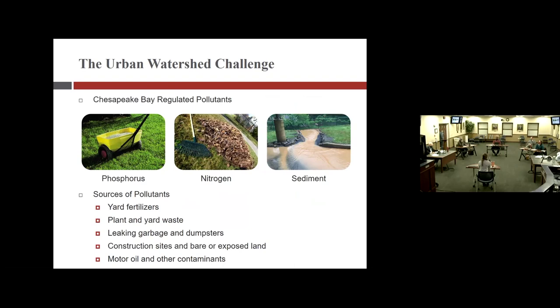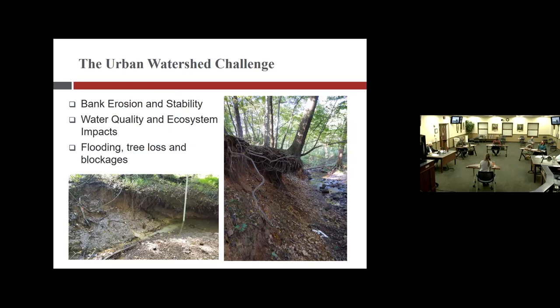The three main pollutants that we regulate in town are phosphorus, nitrogen, and sediment. Sources of those are yard fertilizers, yard waste, construction sites, and other pollutants like chemicals and anything that gets spilled on the ground. Not only does that water carry pollutants, it also enters our streams in a much greater volume as well as velocity. Those photos are common examples of erosion in streams in town — you'll see evidence of trees being undermined, as well as blockages and flooding that occur because of these impervious surfaces.